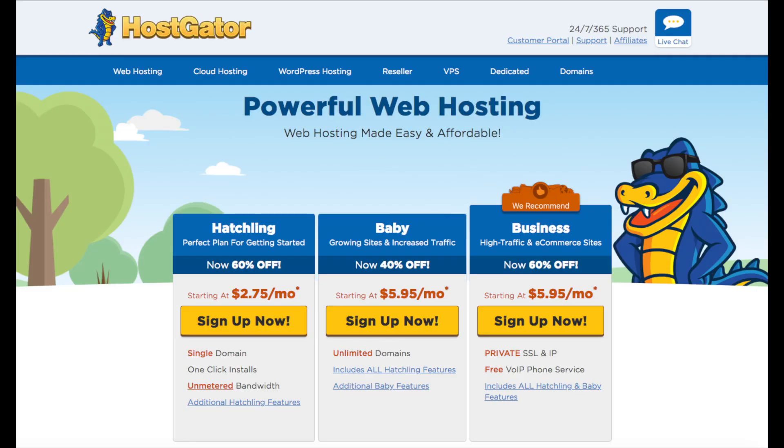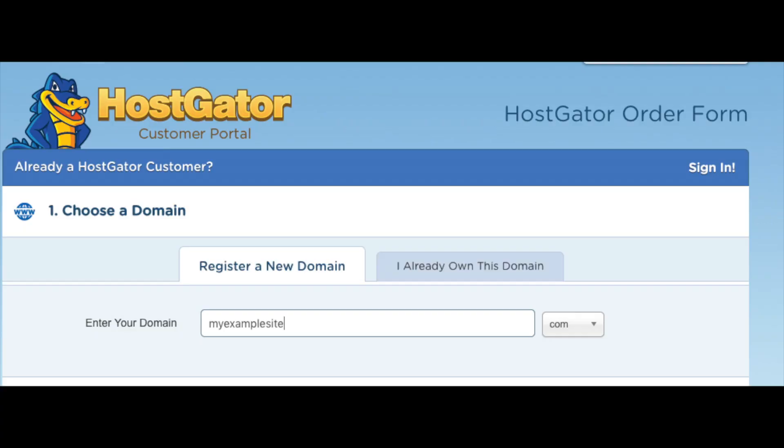The three plans are the Hatchling plan, the Baby plan, and the Business plan. The plan I recommend going with is the Hatchling plan — you can have one domain name with this plan, and you can always scale up to one of the other two plans if you need to. If you have more than one website you will want to go with the Baby plan, as this includes unlimited domains. Go ahead and select the hosting plan you want by clicking the 'Sign Up Now' button.